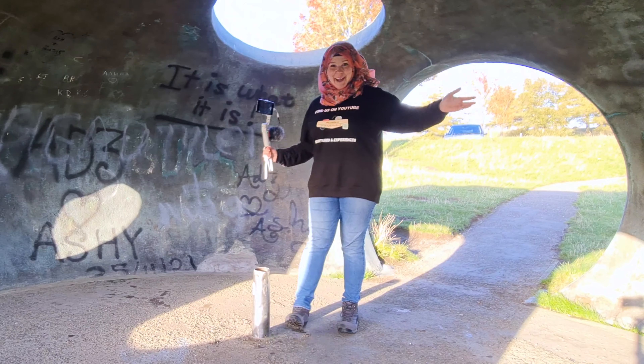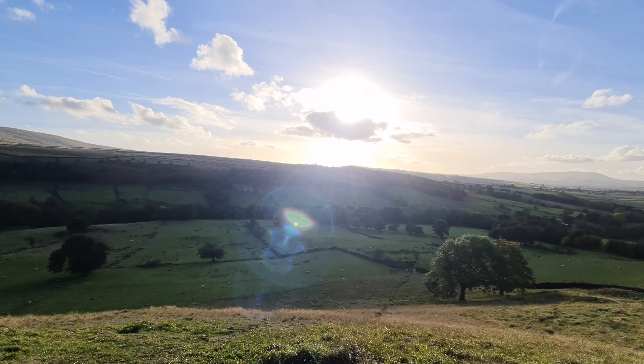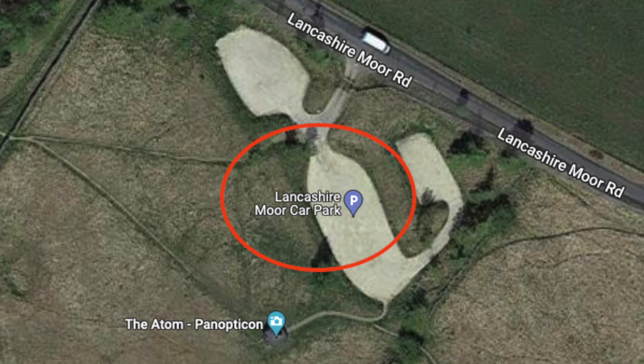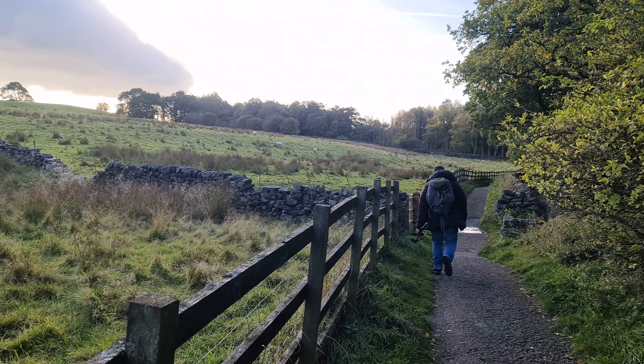The Atom used to have a steel ball, but due to vandalism — you can see some graffiti behind me — it was removed by the council. If you sit inside you can hear an echo, and you can see Pendle Hill in the distance as well as a bit of Wycoller. If you don't want to drive here, you can actually walk from Wycoller Country Park through the greenery and arrive here on foot.